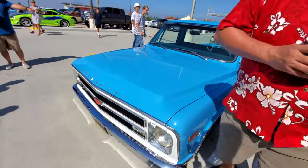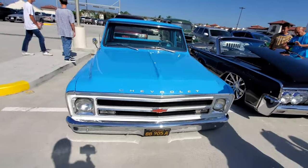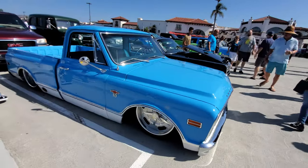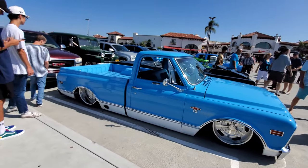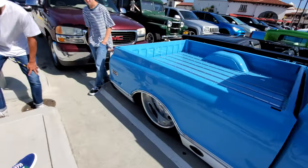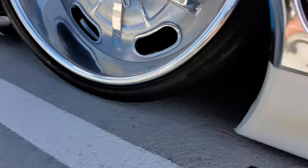Lincoln — another low rider. Look at this truck, wow, slammed right to the ground. That's a pretty color on this thing, no one's towing this. Hey, look at those wheels — rubber band tires, side exhaust.